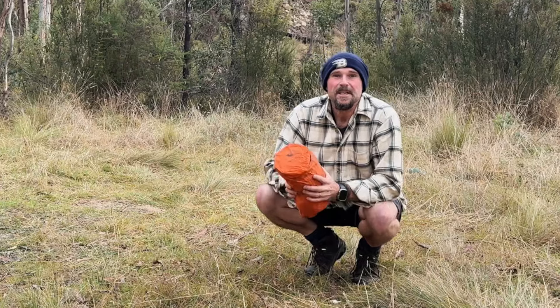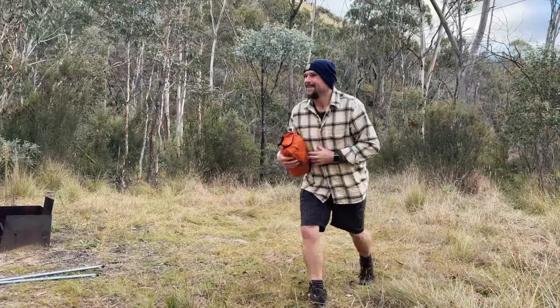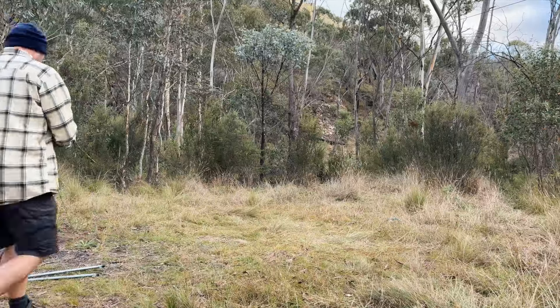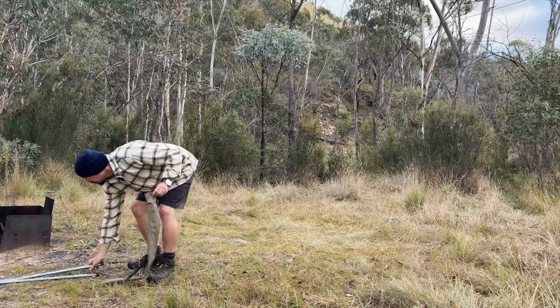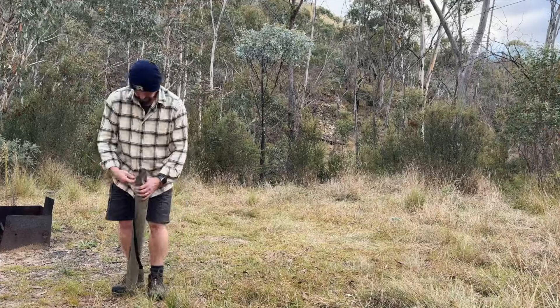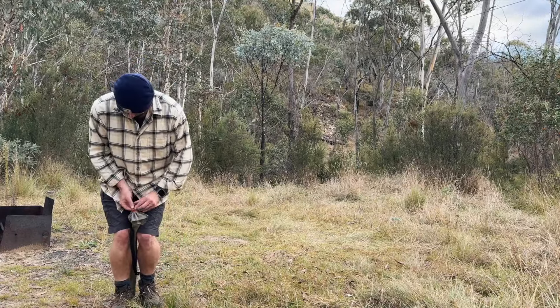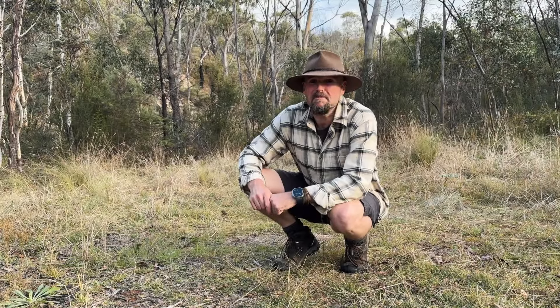Good news — not even damp, no condensation. Bonus. All packed up — see you next time.